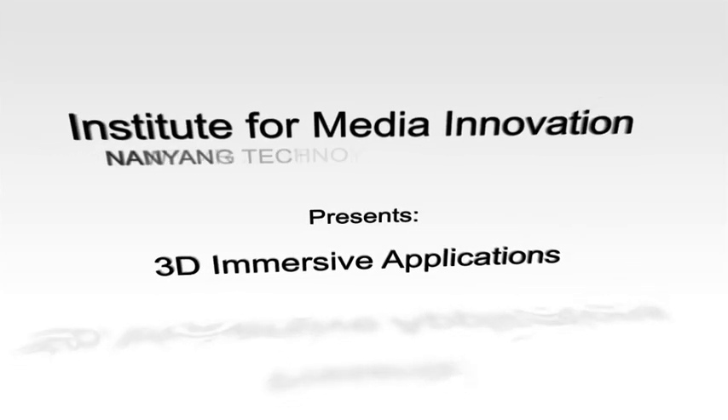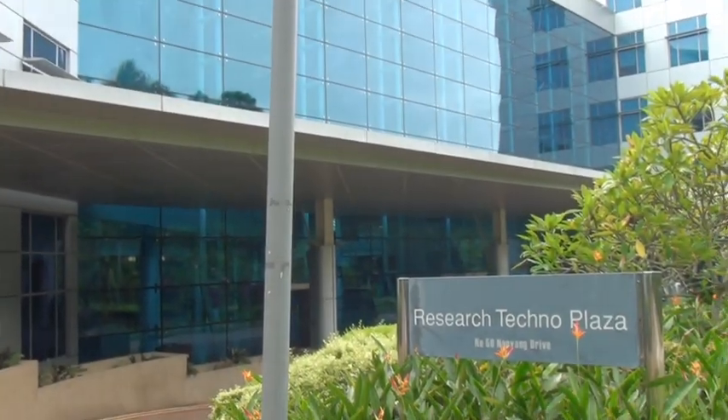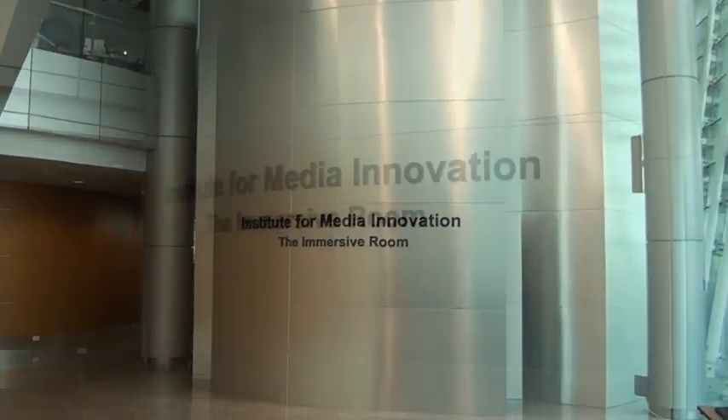This demo shows four applications we have specifically prepared for an immersive situation. Immersive means that the user feels inside the virtual world and can interact with this 3D virtual world.